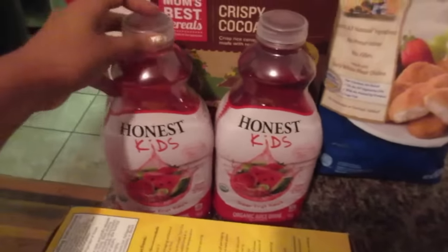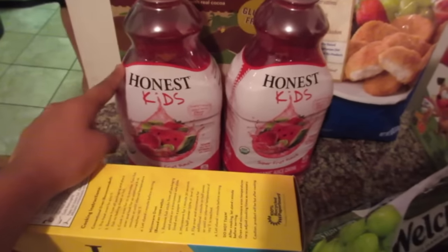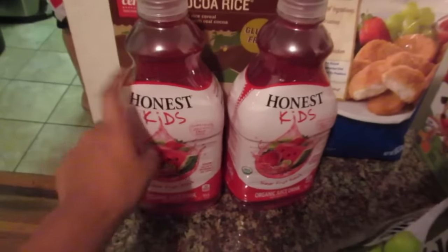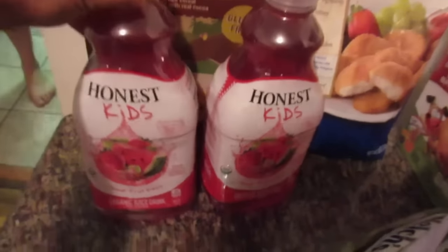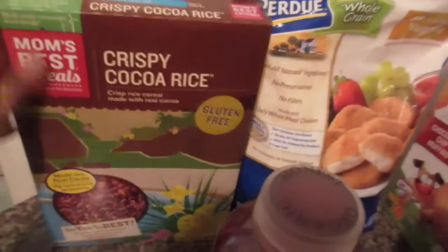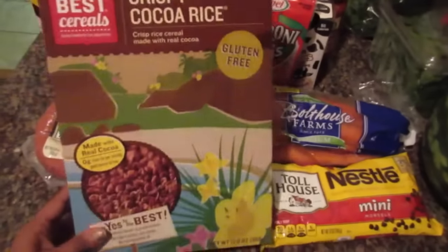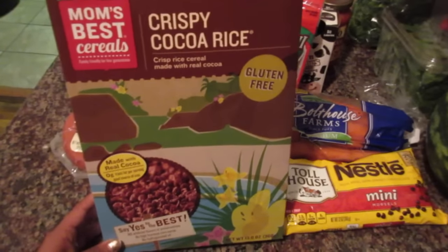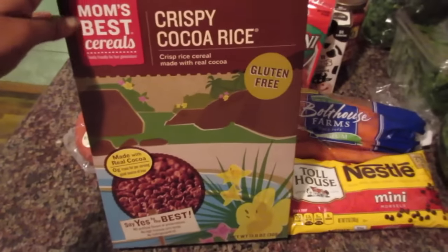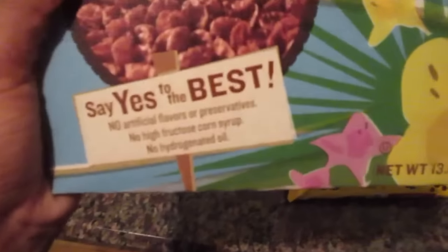Some grapes. Oh, and another thing we got at BJ's — chicken nuggets. We got two of the Honest Kids watermelon juice — this is the only juice the girls will drink from the Honest brand and I like this brand a lot for them. It was on sale for $2.50 and had a 15% off coupon so that was a great deal. They didn't have the original cereal the girls always get — the Cocoa Chimps which are organic — so this time I let them choose this one, which is gluten-free crispy cocoa rice.